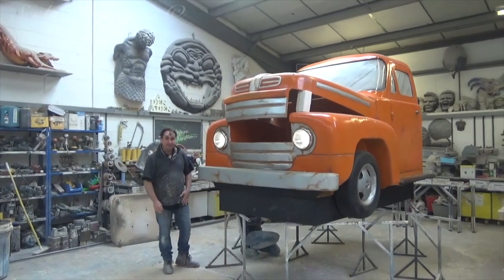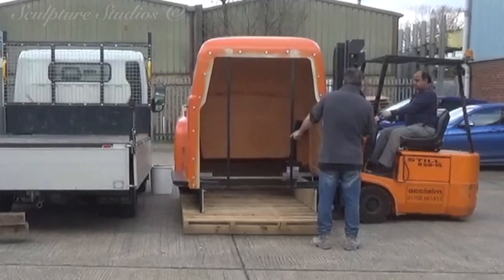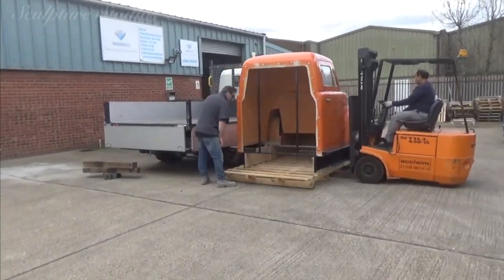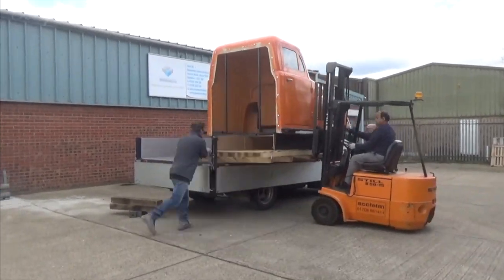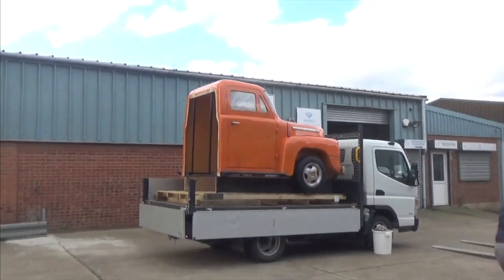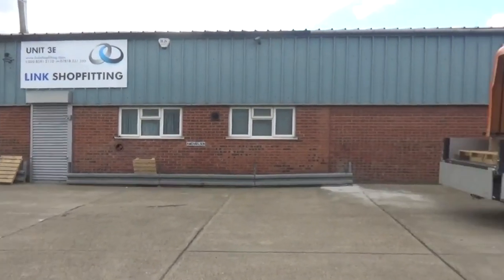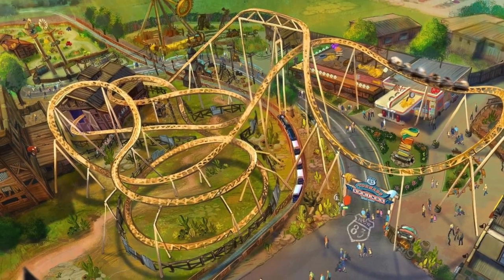And there it is. Our side of the work is done. Now it's off to Paulton's Park, way down in Hampshire near Southampton. For the final shots of this video, we thought a couple of finished photographs doesn't really do the whole project justice and the sheer scale of work that's been put into the entire area.